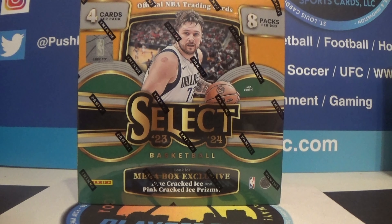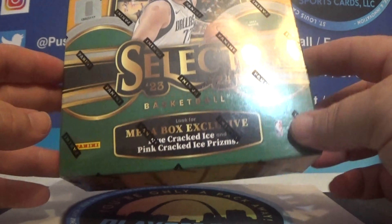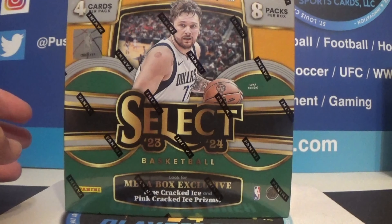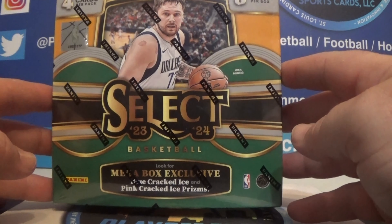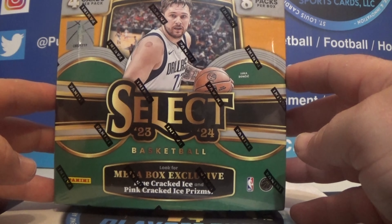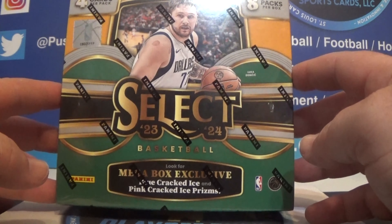Welcome back to YouTube. We are breaking today basketball 23-24 Select. These hit the shelves, I don't know, a few days ago, maybe a week ago. We're filming this — today is May 7th — so they've been out a little bit.